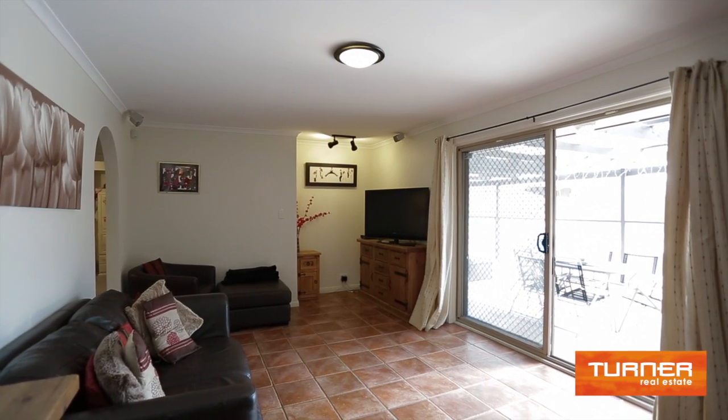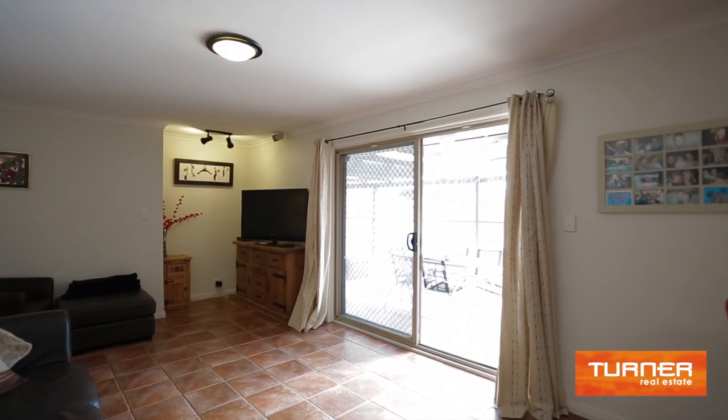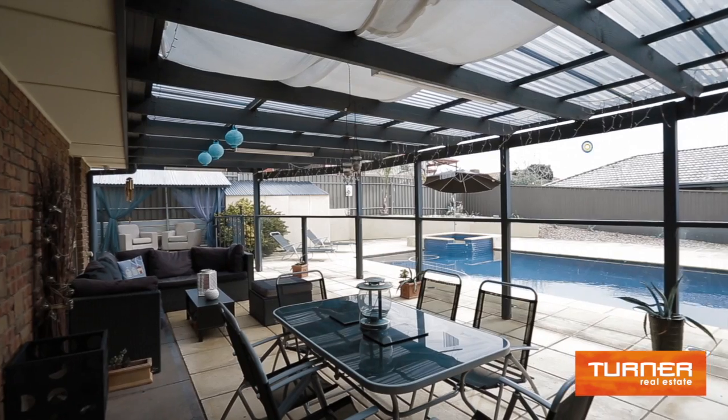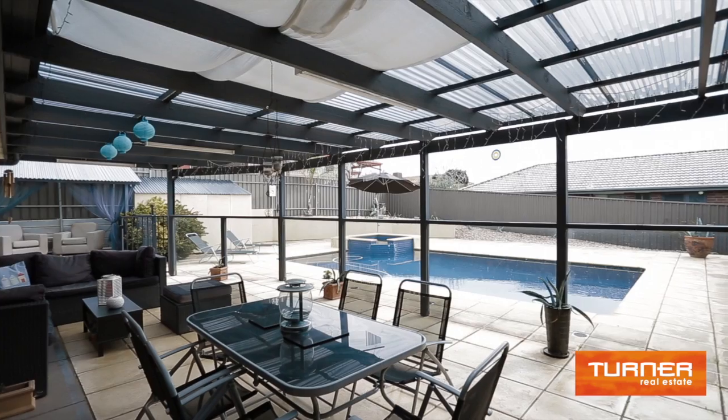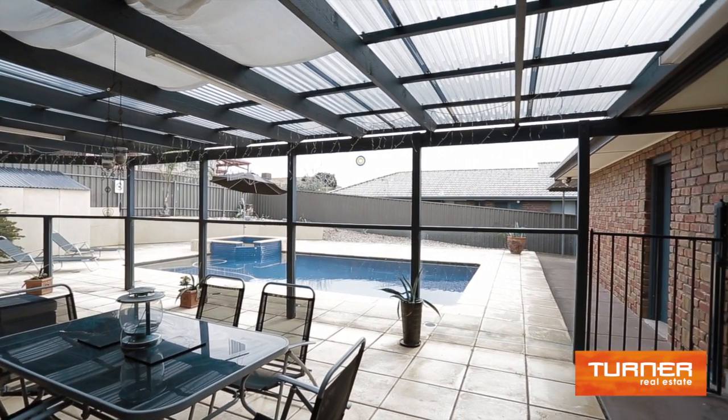This overlooks the dining room and one of the multiple living areas, which then opens out to this amazing entertainers yard. An expansive veranda allows for all-year entertaining and overlooks this inviting in-ground swimming pool and spa.